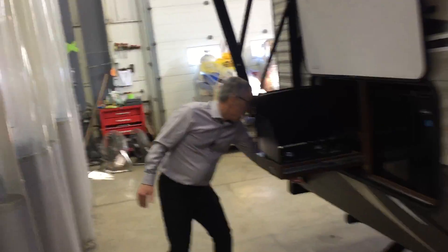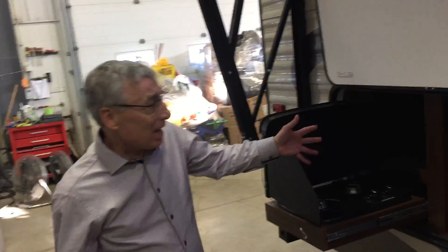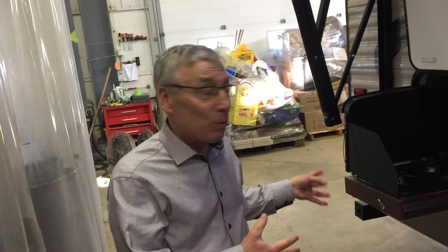We're going to head outside now — a lot of features out here too. You've got an electric awning with LED lights, electric stabilizer jacks front and back, and an outside kitchen. Have you ever seen a rear kitchen travel trailer with an outside kitchen as well? Not very often.